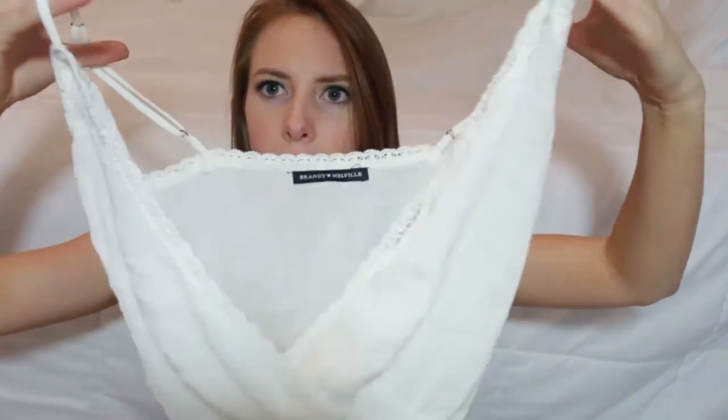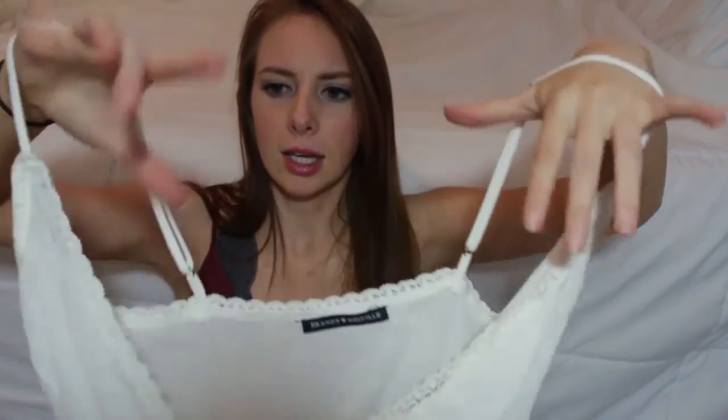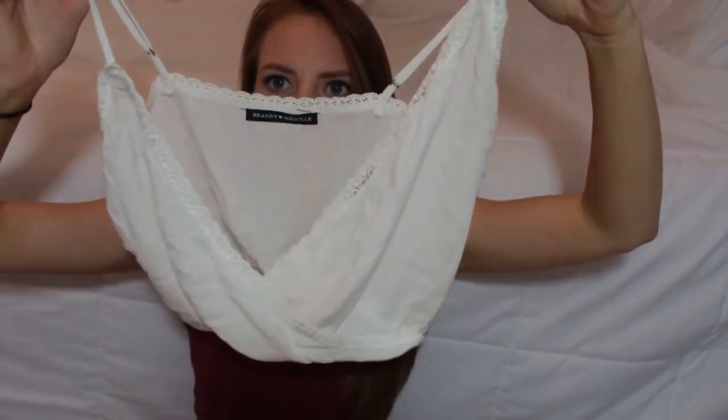The third thing from Brandy Melville is this little top that I'm in love with. It's a cream, kind of lacy, sheer top with a deep open front. I wore it with a bralette the other day and it looked really cute. It's cropped, cute, loose, and breezy for the summer — really nice.